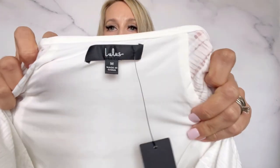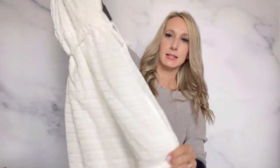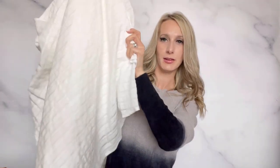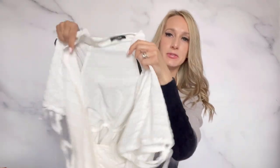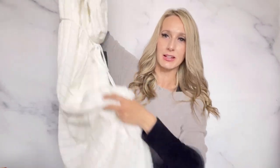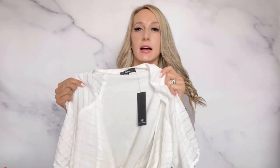This was also from a buy-sell-trade store and it was only marked at $10. I thought it was so pretty — it's Lulu's, new with tags, and it is a white maxi dress. It would be so pretty for summer. It has these little tie sleeves and it's a wrap dress. I love this dress, I think it's so pretty, and hopefully it will sell maybe around $50.